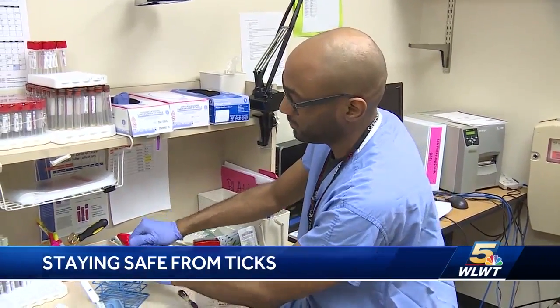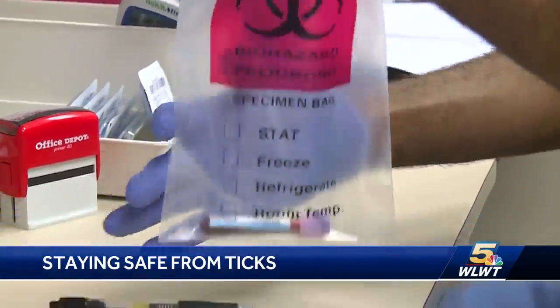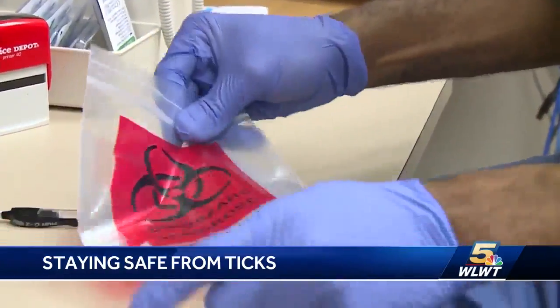He says ticks that hang on for 24 hours or more are likely to spread disease. If you get a fever, any spots on your skin — they almost look like little blood spots on your skin — or a headache that's unexplained, and you came in contact with a tick, you need to see your doctor right away.